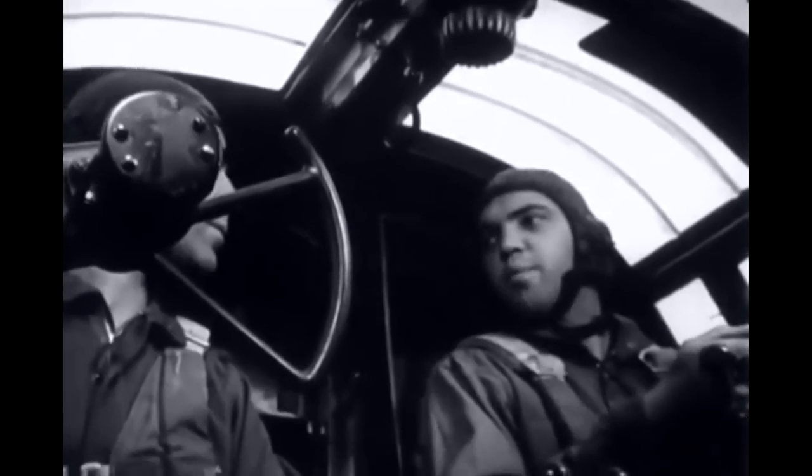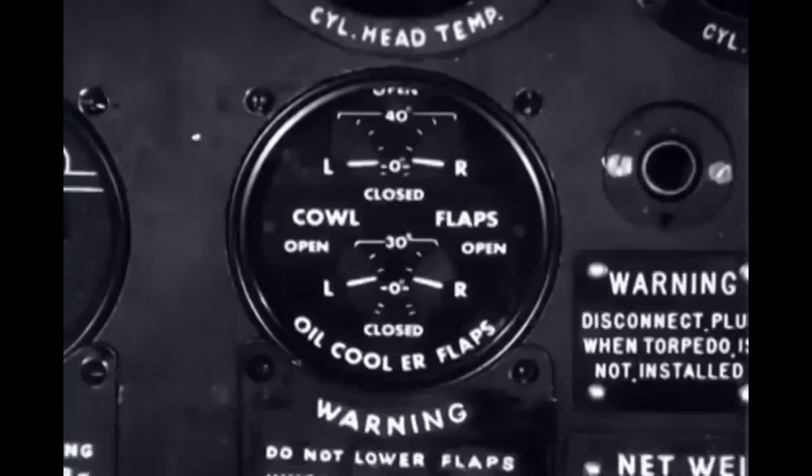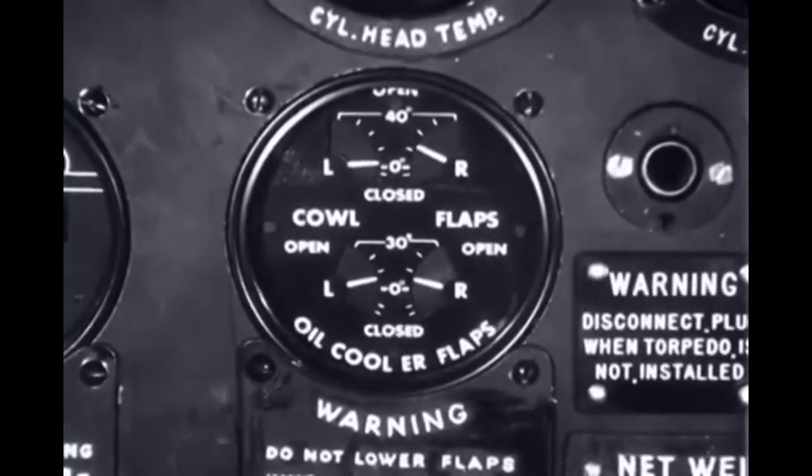Number two is running hot. Better crack those cowl flaps. And when a movable part, such as a cooler flap, is adjusted, there usually is an indicator which shows its position.